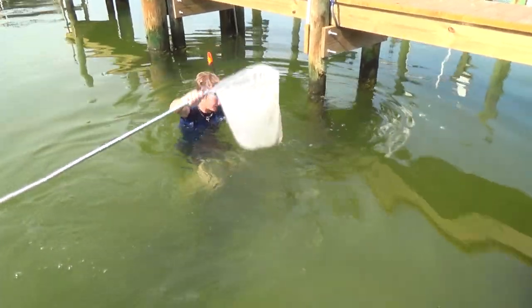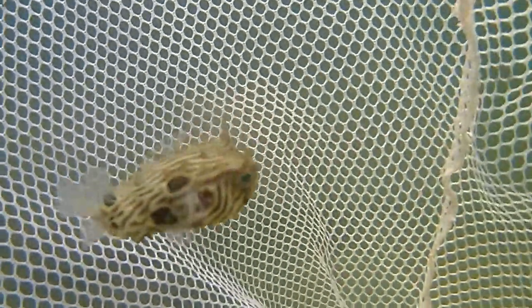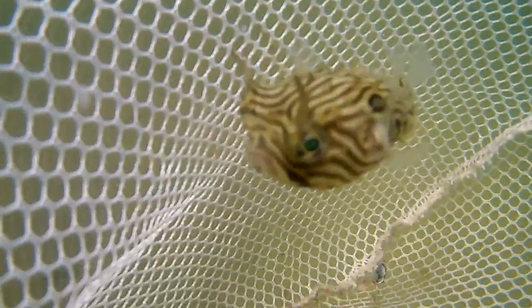I got it! It's a puffer fish! Yes! Look at it! I have never caught a puffer fish before, guys! Look at him! Oh my gosh! Look at that! He's got little horns on him too!